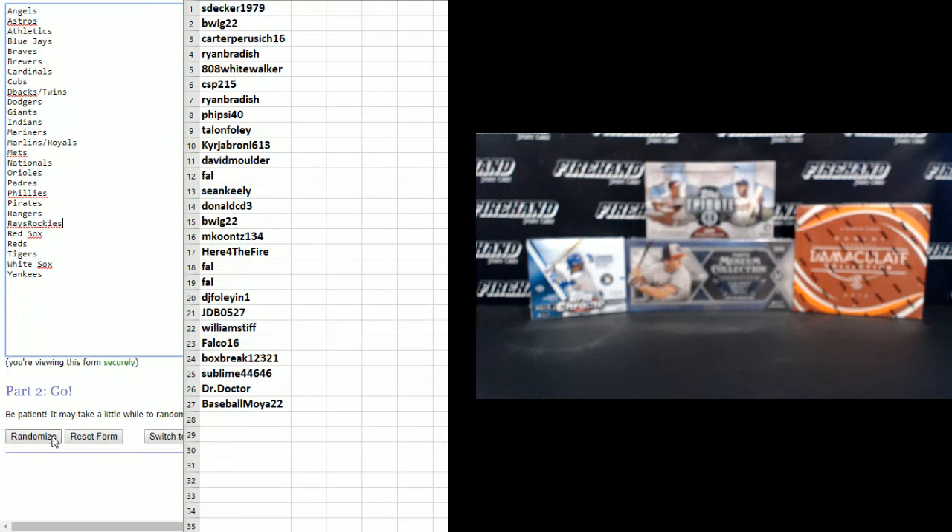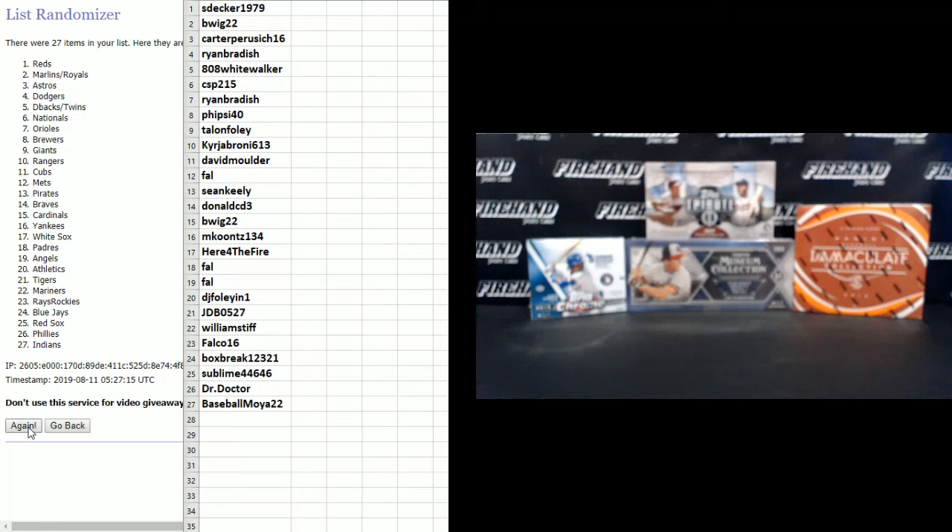Angels on top, Yankees on the bottom. Second and final hit — cross your fingers and hold your winners.